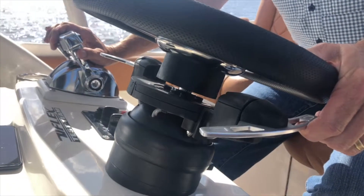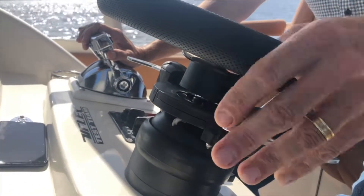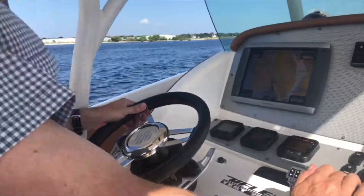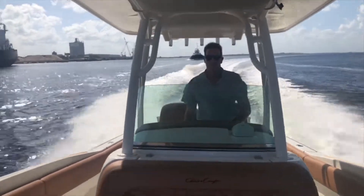It allows you with a Formula One style paddle to control engine trim, jack plate, or trim tabs without ever losing sight of the horizon. You can always focus on what's ahead of you rather than looking down at the dash trying to locate switches and figure out which switch to push for what.